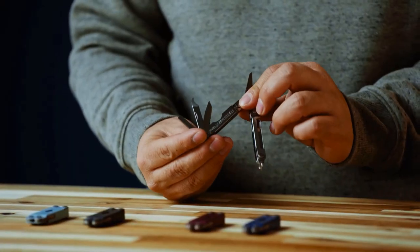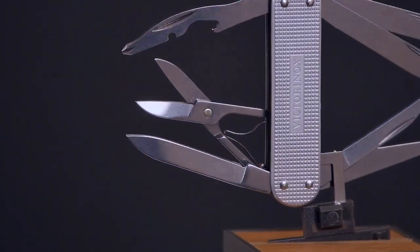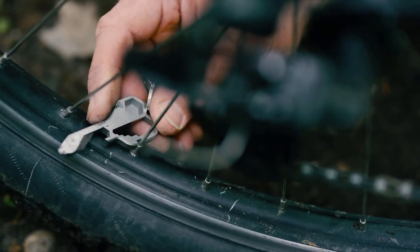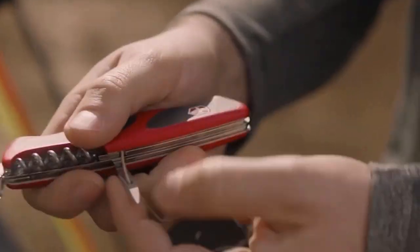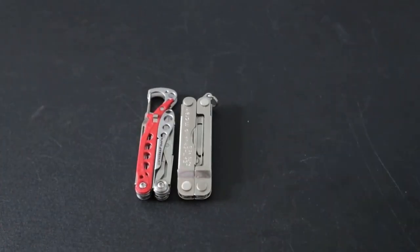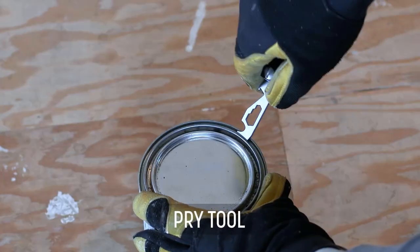When it comes to everyday carry, having a reliable multi-tool on hand can make all the difference. However, traditional full-size multi-tools may not be suitable for everyone, especially for those who prefer a minimalist approach. In such cases, smaller multi-tools that can fit on a keychain can be a great option. In this video, we will take a look at some tried and tested EDC classics that are worth considering for your daily carry.